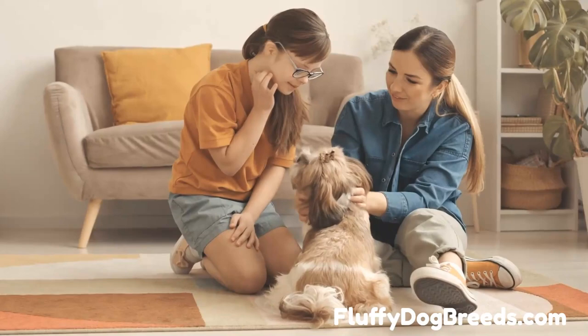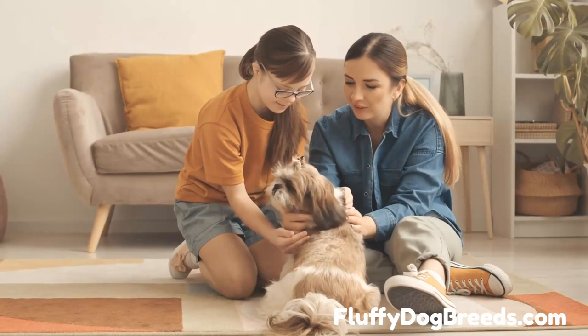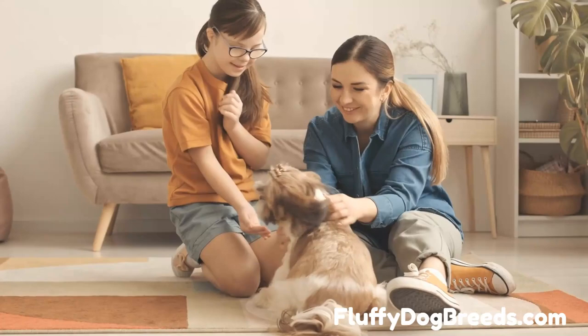The cost of purchasing an Imperial Shih Tzu puppy can range between $2,000 to $3,000 depending on the breeder's location, pedigree quality, and other factors.